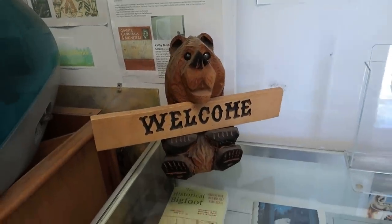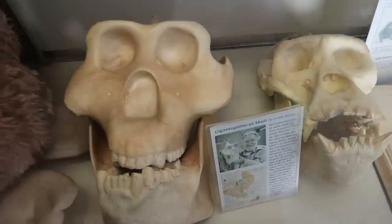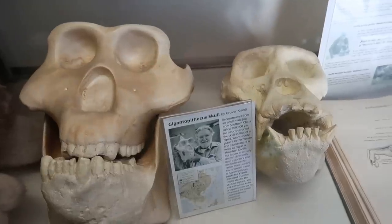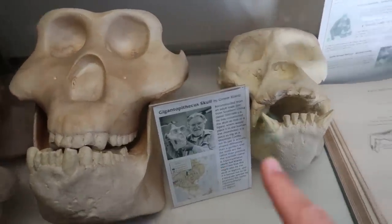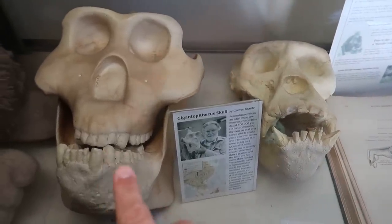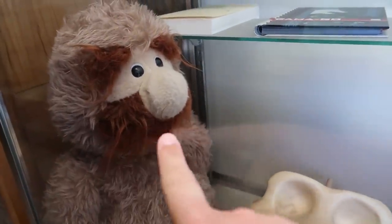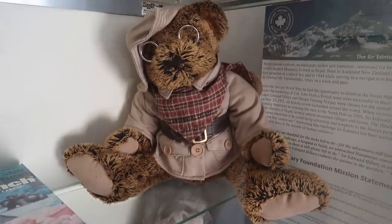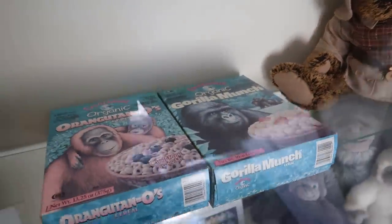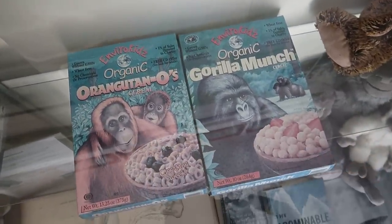So we're welcomed here to the museum. You can see the Gigantopithecus skulls there. Gigantopithecus — a real ancient ape that some believe is the Bigfoot of today. This is a mountain gorilla, so it kind of shows how small that is compared to the Gigantopithecus. And then look at this little fuzzy guy — it's like a little Bigfoot with a mustache. That's a Teddy Roosevelt bear in a little hunting outfit. And we've got some boxes of cereal: Orangutan-O's and Gorilla Munch.